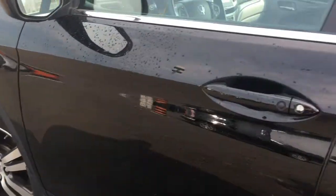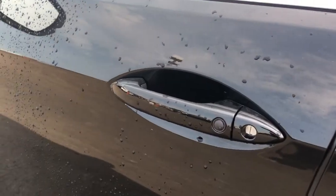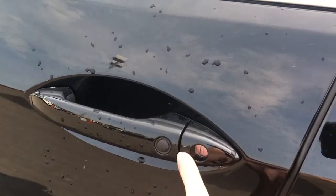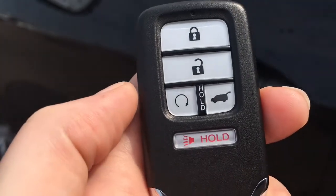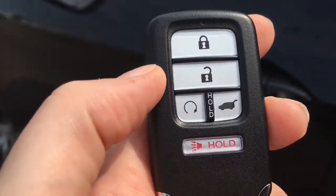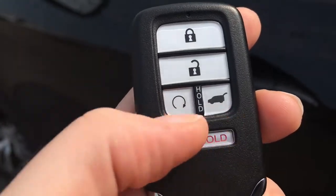When it's time to hop in, it's just too easy thanks to the proximity key entry system — indicated by that lock button on your door handle. Check out our video tutorial for more info. On your key fob we have lock, unlock, remote start, power tailgate release, and a panic button.